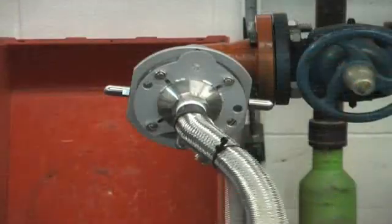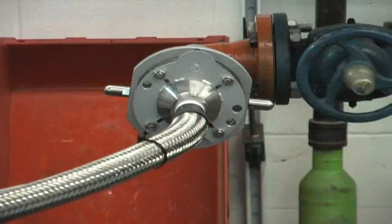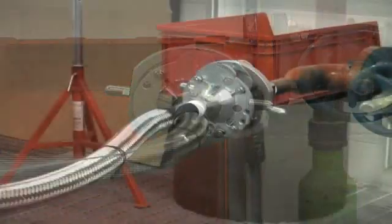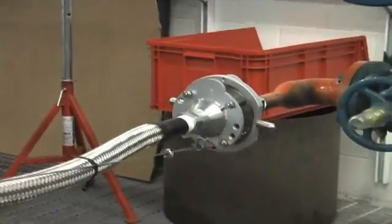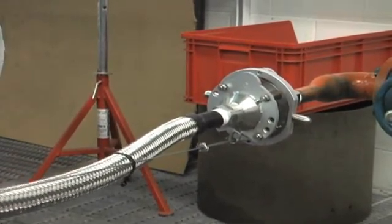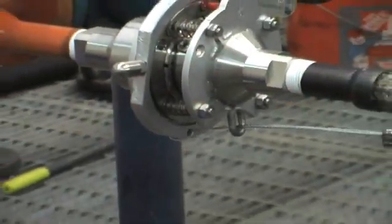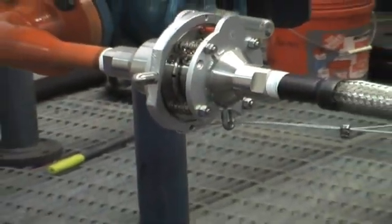Hoses and pipes are often the weak link, and operators must inspect entire lengths of hose to make sure it can withstand the stress induced by a pull-away incident. By saving the stress on the hose itself, operators can extend the life of their hoses and minimize dangerous ruptures between the tank and the rail car.